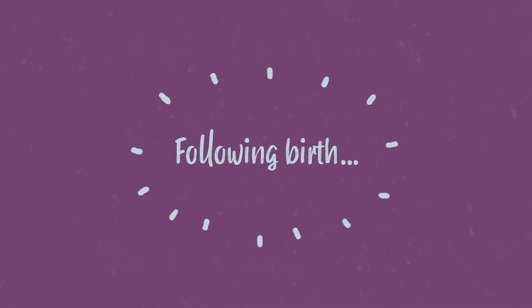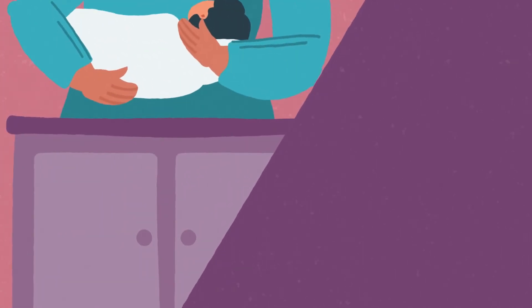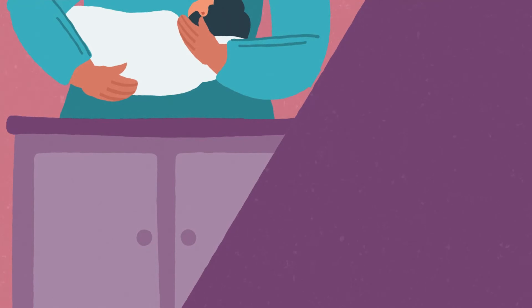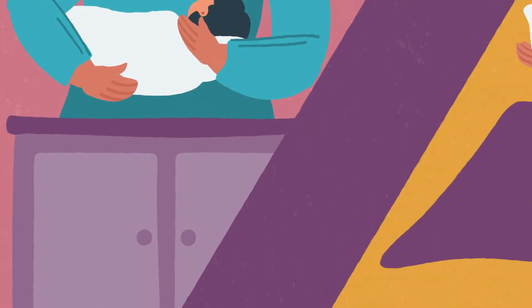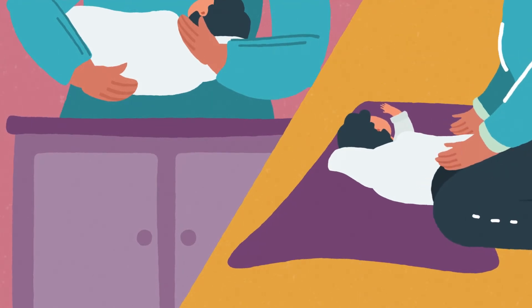Following birth, it's important to look after your back. Try the following. If changing your baby, try to use a surface at waist height. If you're using a bed or floor to change or bath your baby, then kneel down. This will prevent you from stooping forwards.